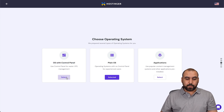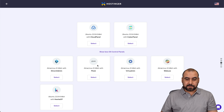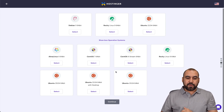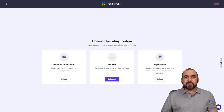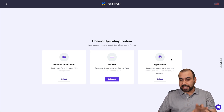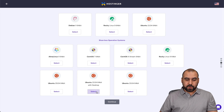There are three options: OS with control panel, where I can select Ubuntu or choose Plesk, cPanel, CyberPanel, CloudPanel, or HestiaCP. There's also a plain OS option, which is what I'm going to select because I'm going to use a VPS manager. You have all of these operating systems to choose from. Or you can go direct and install a WordPress site, but that means no panel and you won't be able to fit several sites into that VPS — it's just one application. I'll select plain OS and go with Ubuntu 22.04.